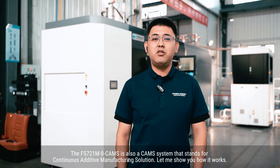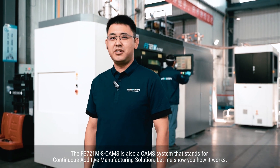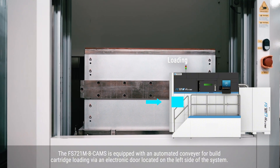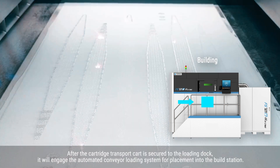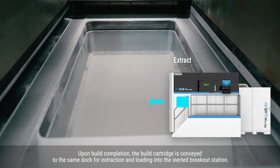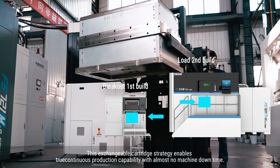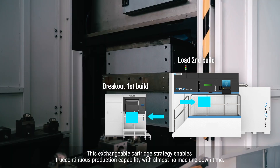The FS721M is also a CAM system, which stands for Continuous Additive Manufacturing Solution. Let me show you how it works. The FS721M is equipped with an automated conveyor for build cartridge loading and an electronic door located on the left side of the system. After the cartridge transport part is secured to the loading dock, it will engage the ultimate conveyor loading system for placement into the build station. Upon build completion, the build cartridge is conveyed to the same dock for extraction and loading into the inert breakout station. This exchangeable cartridge strategy enables true continued production capacity with almost no machine downtime.